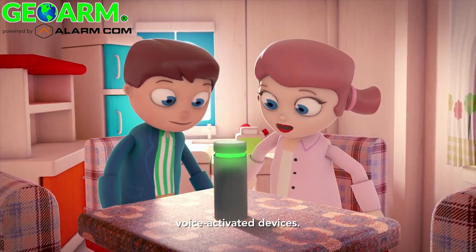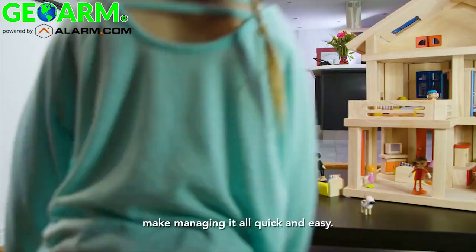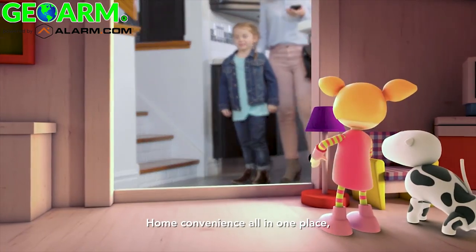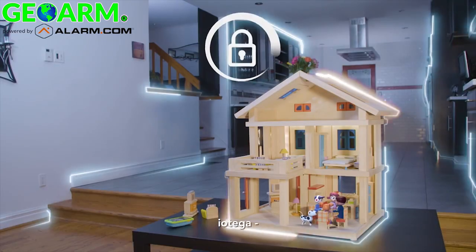iotega blends seamlessly with voice-activated devices. The 7-inch touchscreen keypad and user-friendly app make managing it all quick and easy — secure, simple, and scalable home convenience all in one place, with one app and the touch of a button. iotega: smarter home, safer home.